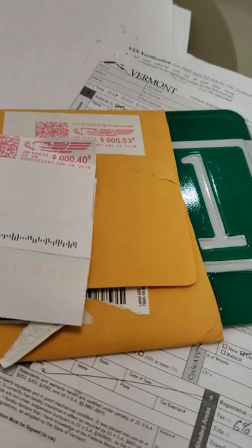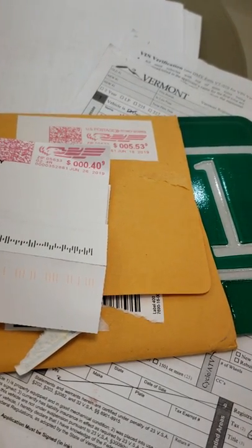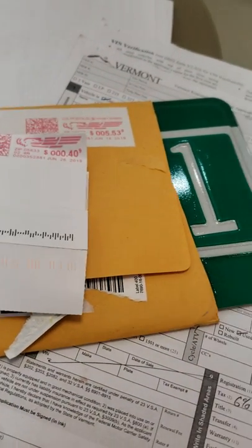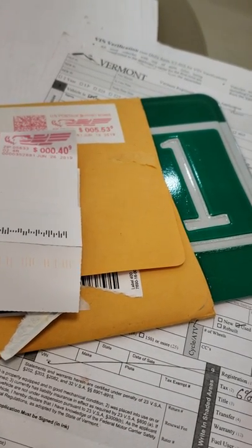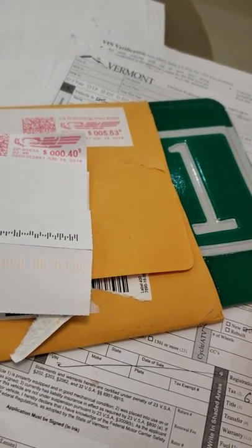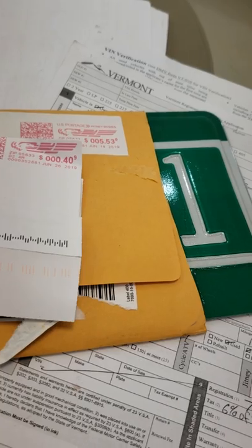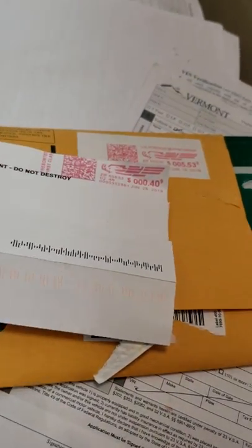That's it. It was kind of a long process — it took me about a month — but it was a little longer because of the initial rejection over the NADA value. I hope this helps somebody who bought a car and can't get hold of a title, or found a car in a barn. There are other ways to do this, like through a title bonding company, but that costs a lot more money. If you're already buying a really old car, maybe you don't want to spend five, six, seven hundred dollars on a title bond for your state. Anyway, I hope this helps somebody.